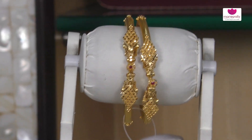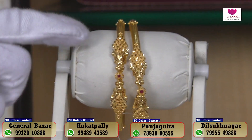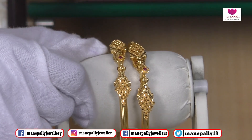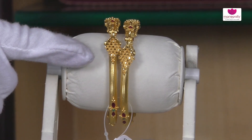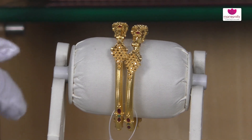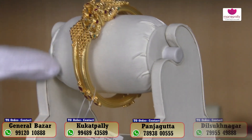We have a heavy weight option — around 55 to 60 grams — with different picks. This one is a light weight design. If you look at the piece, you can see stone cut work. The stone cut is beautifully done with lots of stones. There is also a diamond cut option available.